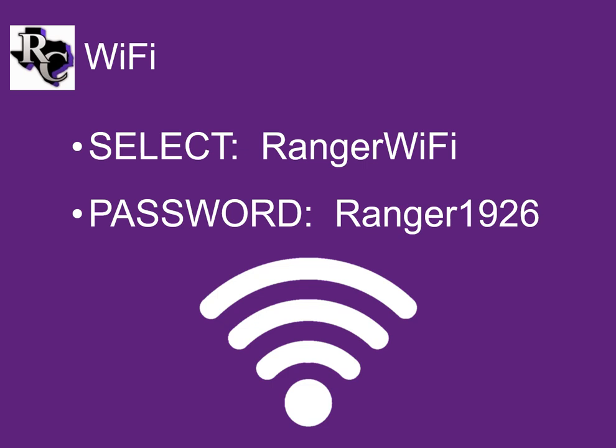Let's start with Wi-Fi. Pretty much everything you do is going to require being online. You can access Wi-Fi anywhere on campus by choosing Ranger Wi-Fi and entering the password Ranger1926 with a capital R. All the computers in the library are connected.